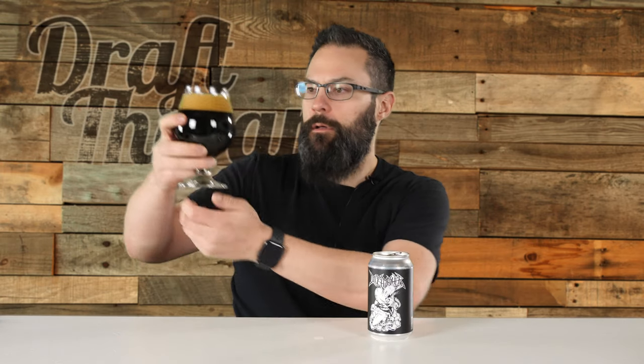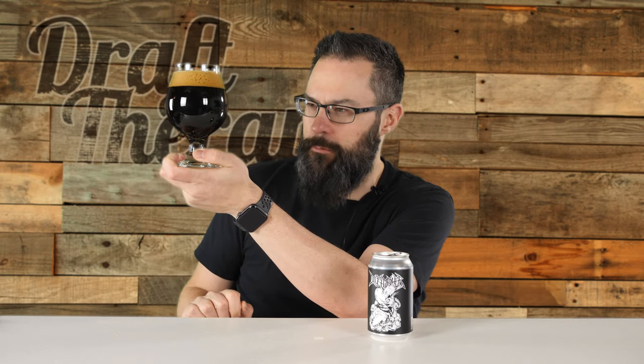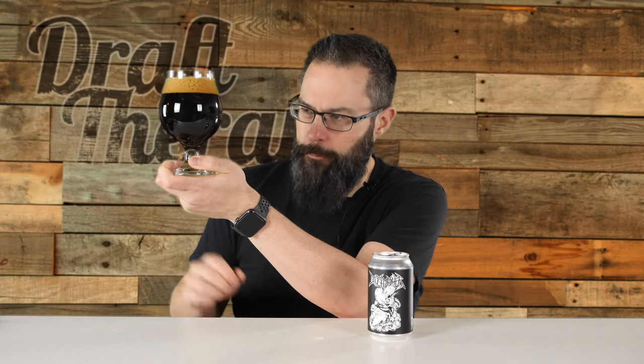Holding it up, it has a really dark quality — totally opaque. Can't see through that in the bulb. There's a little bit of a crimson, dark brown coloration to it, maybe even borderline purple. It looks a little bit thin on the edges, but looking through the beer in the bulb — totally opaque, not seeing through that.